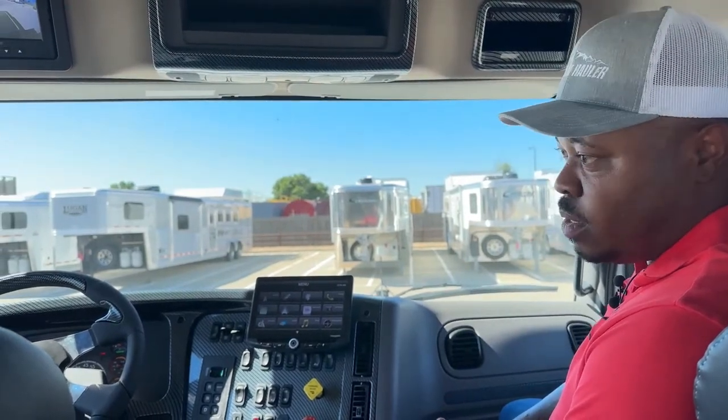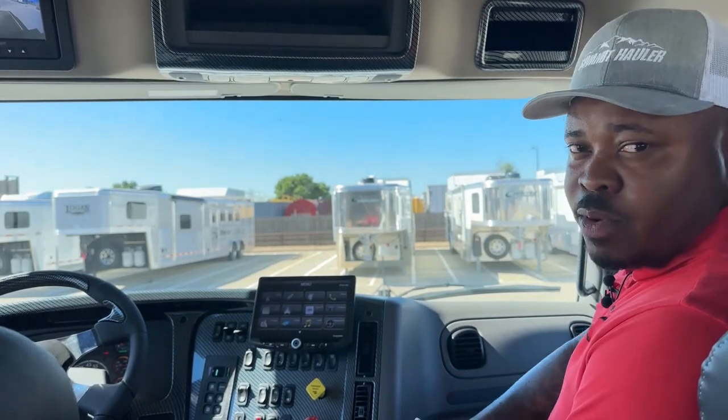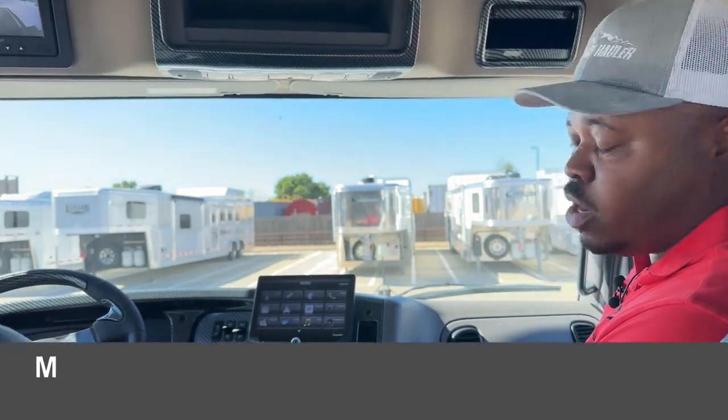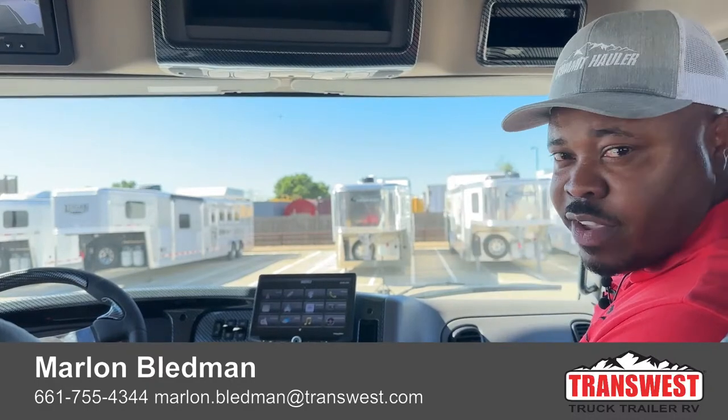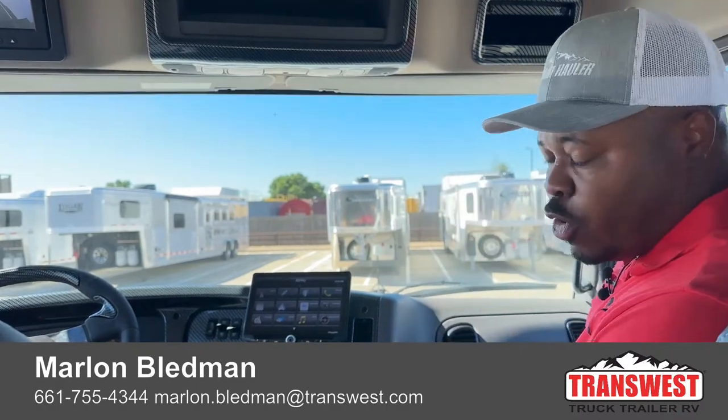We do have some new ones with no damage at all. So give us a call today — my number will be at the bottom of the screen. My name is Marlon Bledman and my coworker is Larry Vickers. You could call either of us and we'll definitely help you guys out. In the meantime, have a great 4th of July. We will be closed tomorrow, so enjoy that day, and we'll see you guys back here on Wednesday for more videos and more inventory. Thank you guys for tuning in and have a great Independence Day.